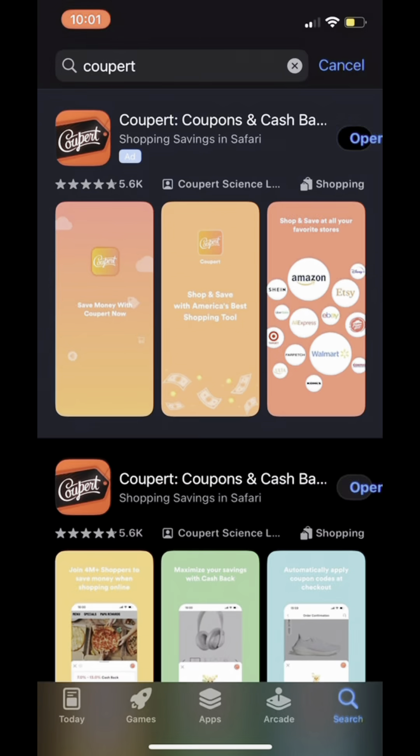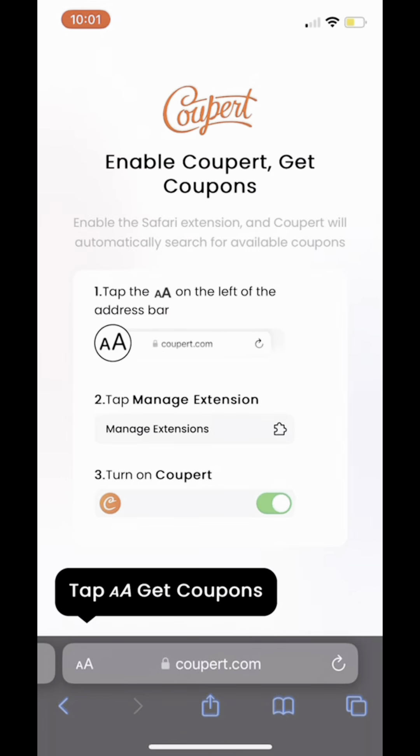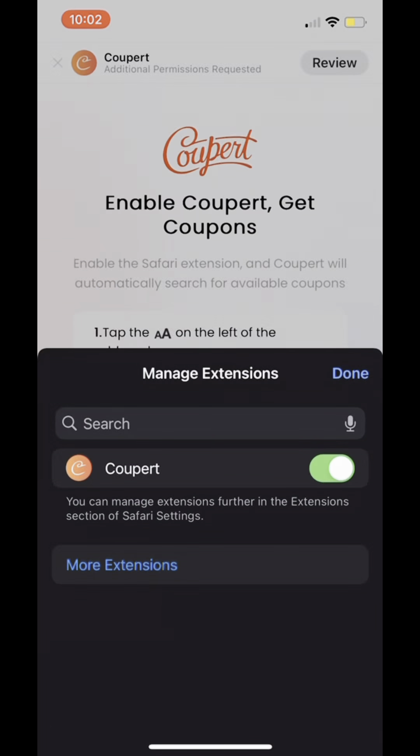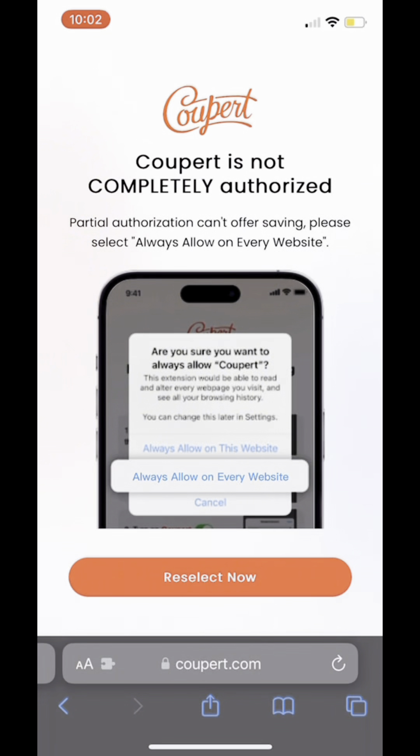Go to your app store and download the Kuper app. Once you download it, you're going to go through all of these prompts. Click the double A in the corner, turn on the Kuper extension, and hit always allow and allow on every website.